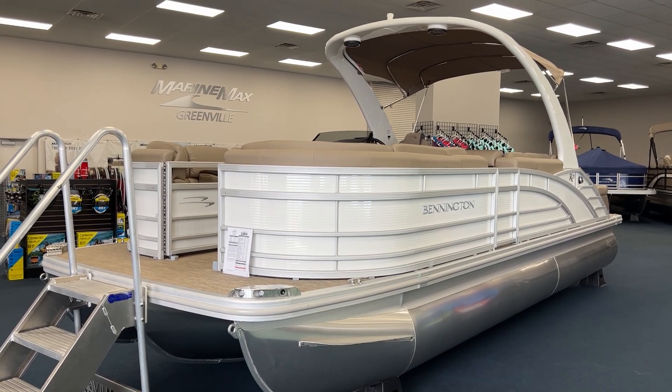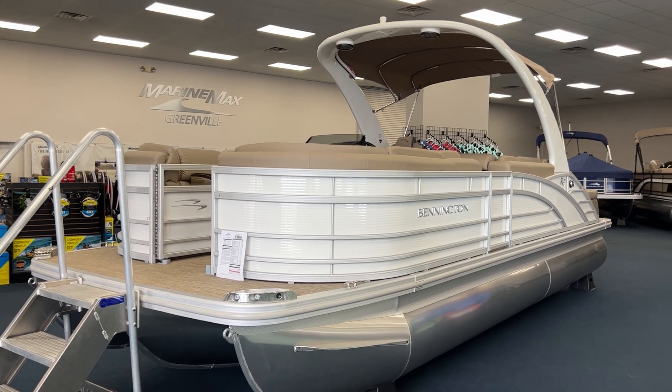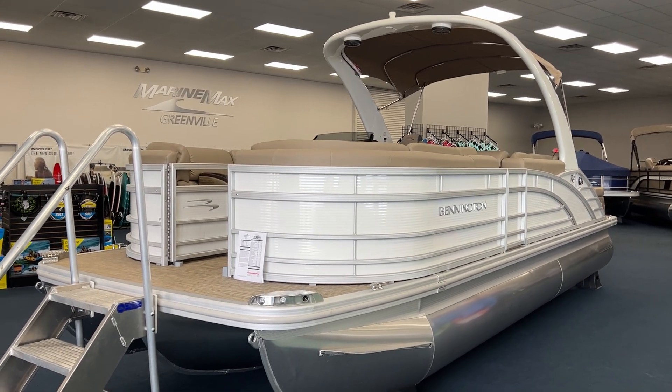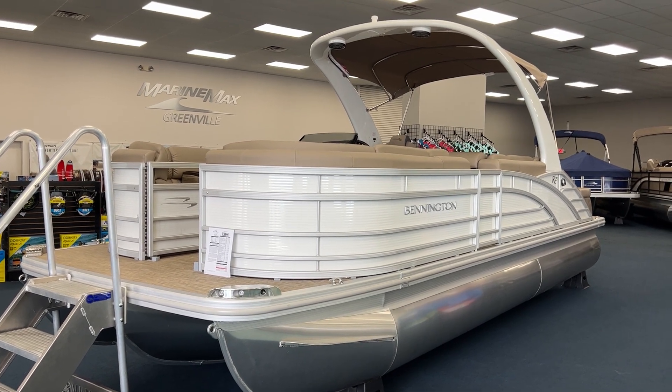Hey there, this is T with MarineMax in Greenville, South Carolina, your upstate Bennington dealer. Today I'm going to be showing you a 2023 Bennington 23R Swingback with a cladded arch.